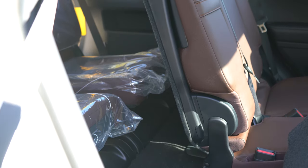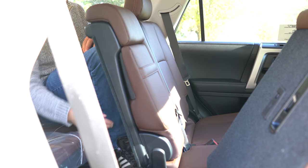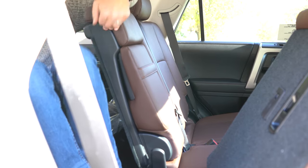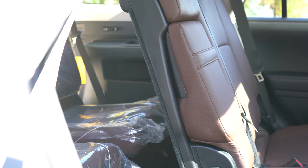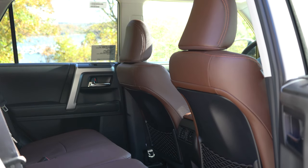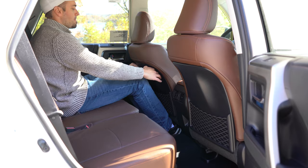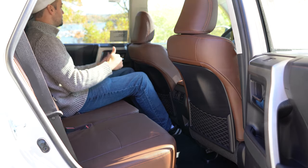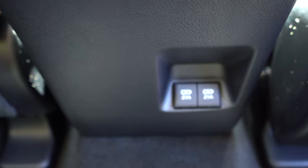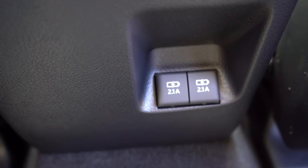Third row legroom comes in at 29.3 inches — I'm six feet tall and it's essentially the same as a Ford Mustang's rear seat, so it says it all. There are some cup holders back there for third row passengers. Second row legroom is 32.9 inches; there is also rear ventilation and a couple of USB charging ports for second row passengers — especially important if you have kids.